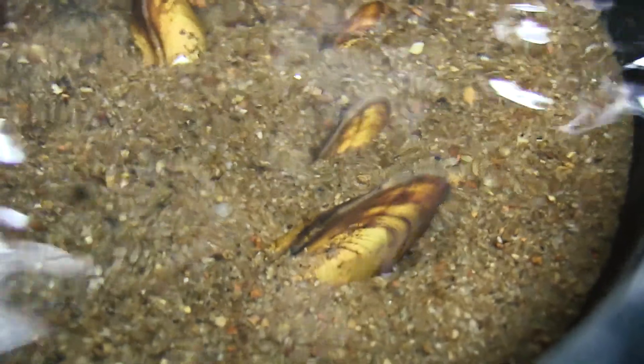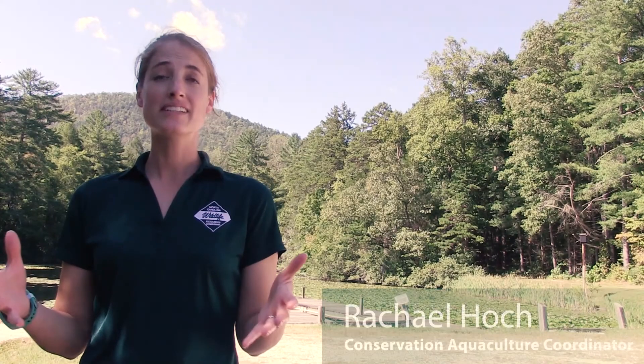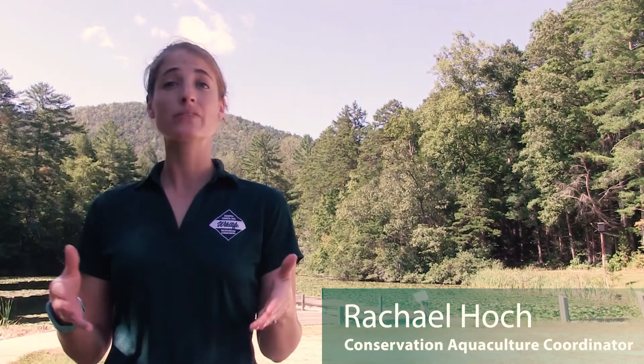A mussel is a bivalve, it's an invertebrate, and they can live in marine environments or freshwater environments like the ones we work on here. The United States is the most biologically diverse place in the world for freshwater mussels, and North Carolina has over 60 different species of freshwater mussels, which is really high.